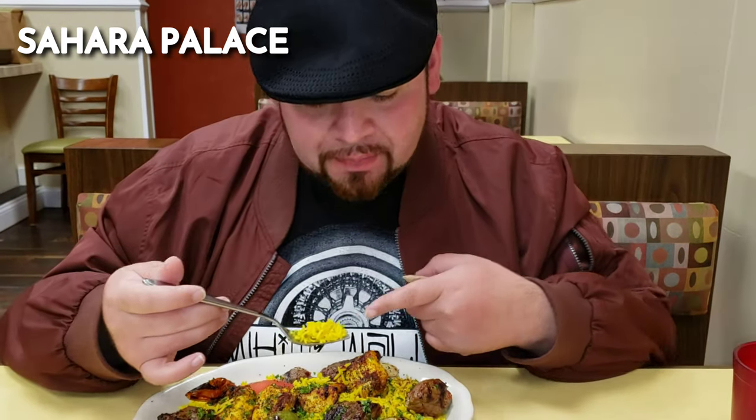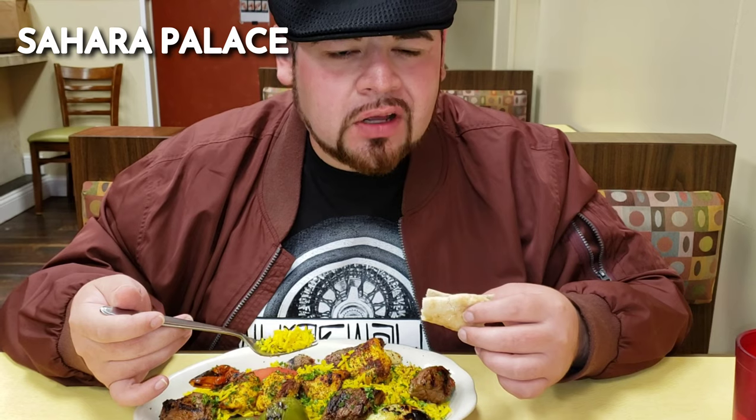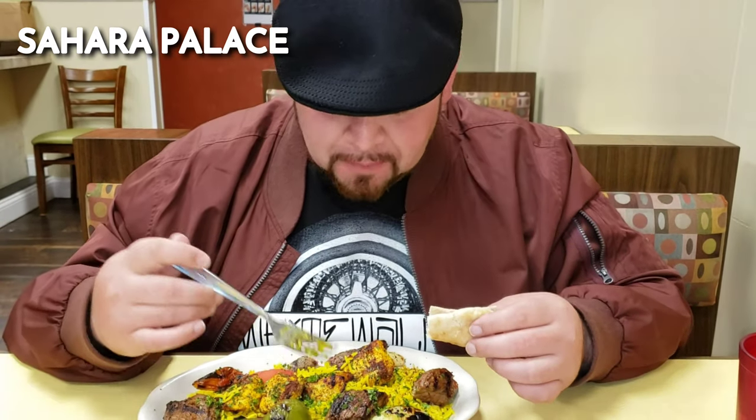I've already tried everything off camera before I try it on camera, but let me just tell you — this is my favorite Mediterranean restaurant in Rockford. I said it. I've tried them all and this is the one. Why? The rice is always on point, the meat is always flavorful and never dry. Some other places it's hit or miss — they haven't figured it out yet or they're too new.